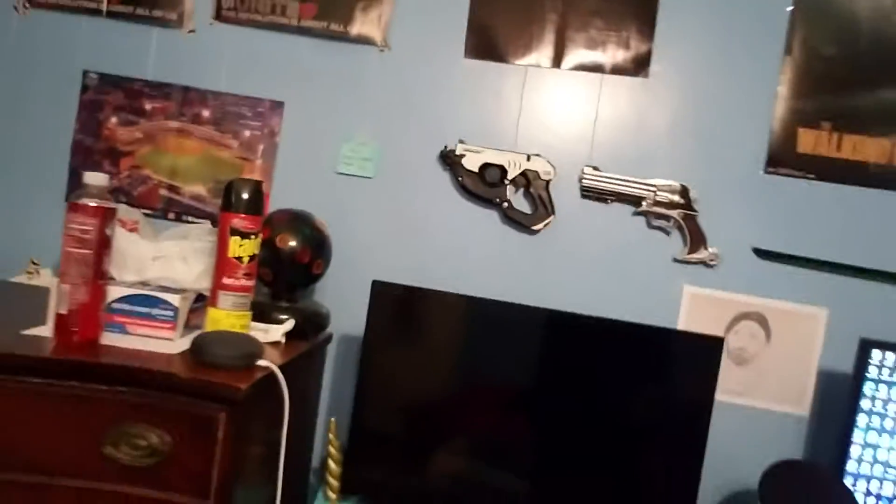Hey everybody, Black Ninja 797 here, welcome back to another video. Today I'm going to be showing you guys my room. I know it's a little silly, but it was actually a video requested by you guys. I've done things like my gaming setup, which is right behind me, but now I'm doing a full room tour based on your requests. This is literally my room right here as you can see in the 360 view.